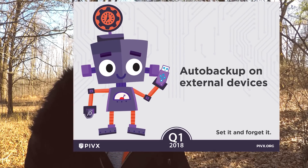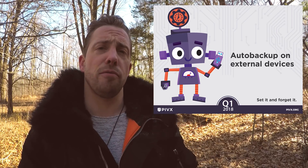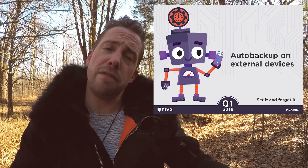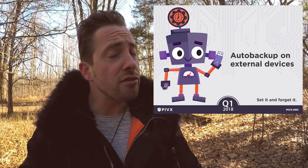Automatic backup onto external storage devices. Currently, the wallet can only make an automatic backup into the original PIVX directory — that folder on your computer. However, once implemented, the PIVX wallet will allow users to choose automatic backup locations such as onto an external storage device, making it much more safe and secure.